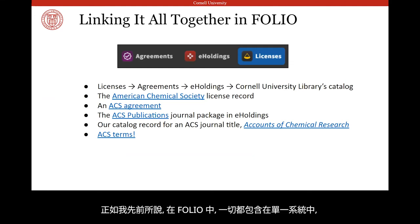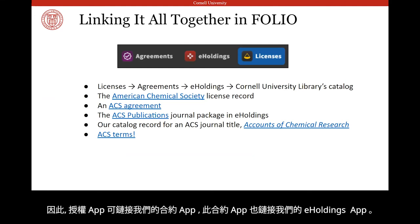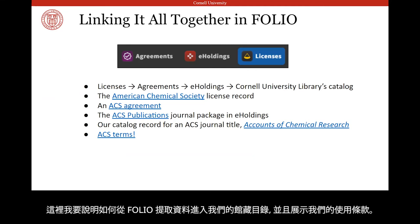As I mentioned before, in FOLIO, everything is contained within one system. So the Licenses app links to our Agreements app, which links to our e-holdings app. I'm going to do a demo of how all of these apps interconnect, and then how we've pulled data from FOLIO into our catalog to display our terms of use.